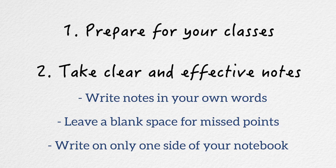Also, write on only one side of your notebook so that you have space to fill in further notes from the readings, conversations with professors, or review with your classmates. That way, all of your information is in one place.